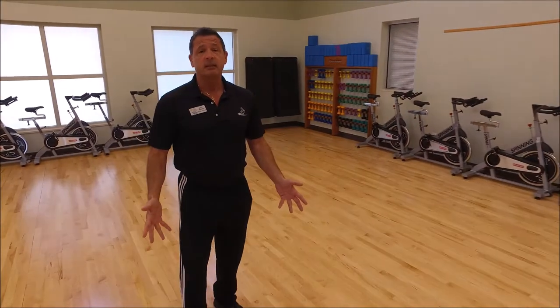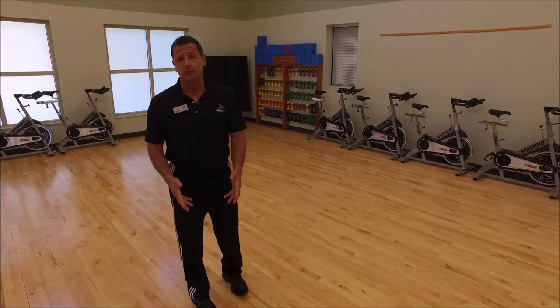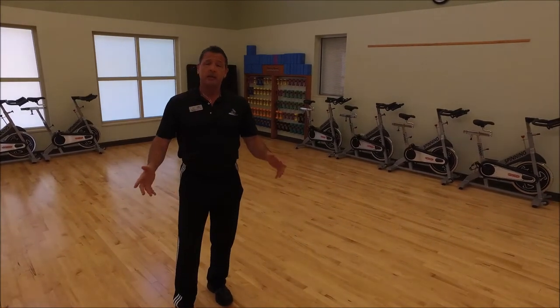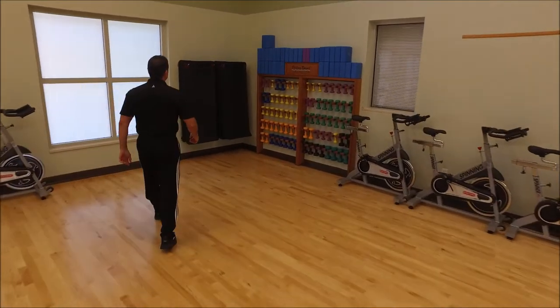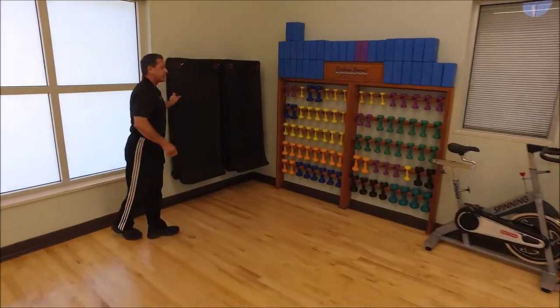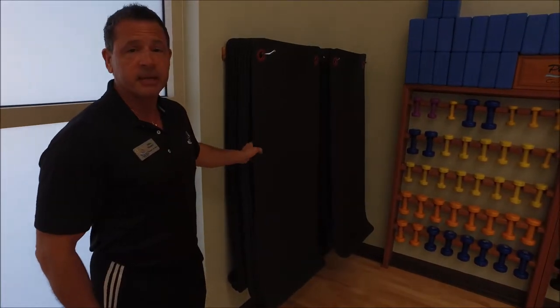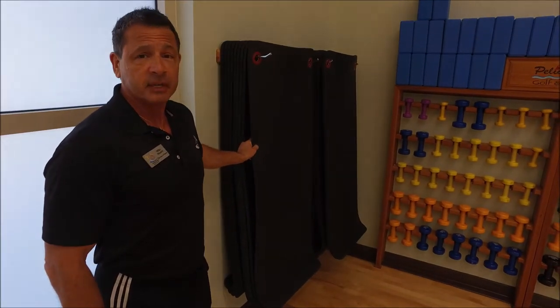First off, we redid the floor — it's been resurfaced. We brought it down to its original state of wood and put a new surface on it, so the floor is essentially brand new. We also ordered some new exercise mats for the classes. These are the 5 and 1/8 inch mats; they're very thick and come with non-slip surfaces. They're really comfortable mats for the classes.